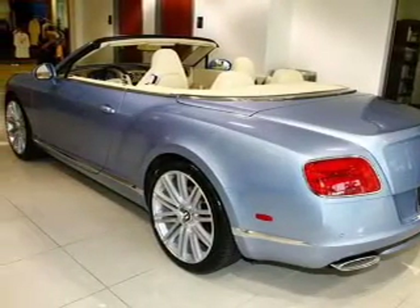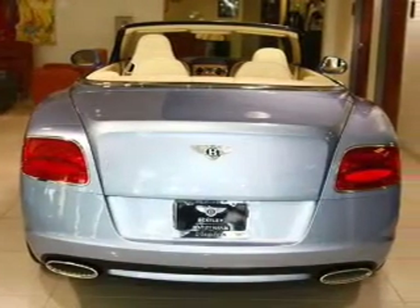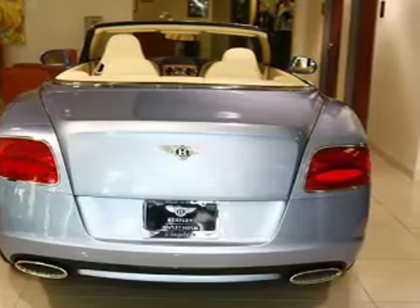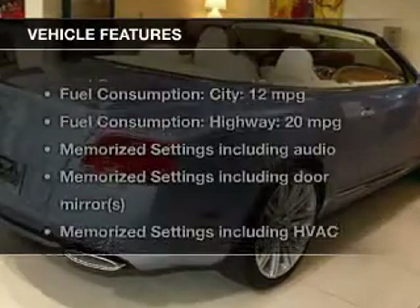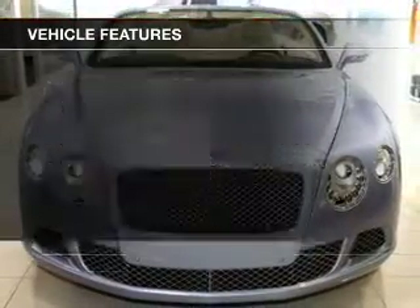Reach your destination effortlessly with GPS navigation. You will appreciate the safety feature of anti-lock brakes. Let the outside in with a power convertible roof. Power and reliability are a great combination, and this vehicle has both. With these notable features, you won't want to miss out on the opportunity to own this amazing ride.